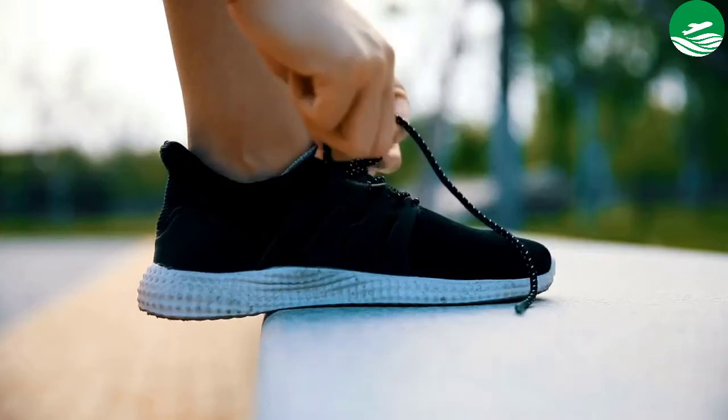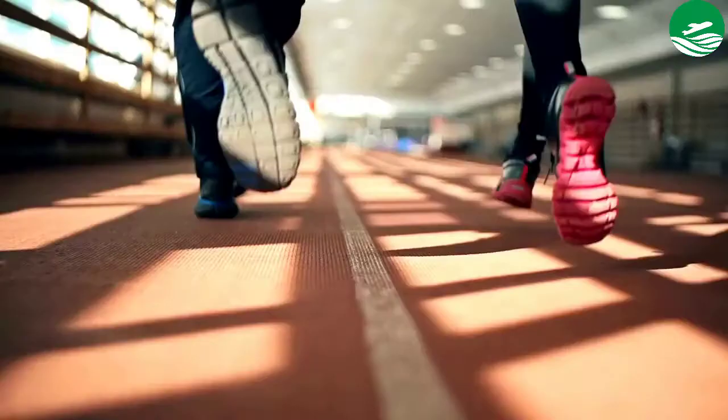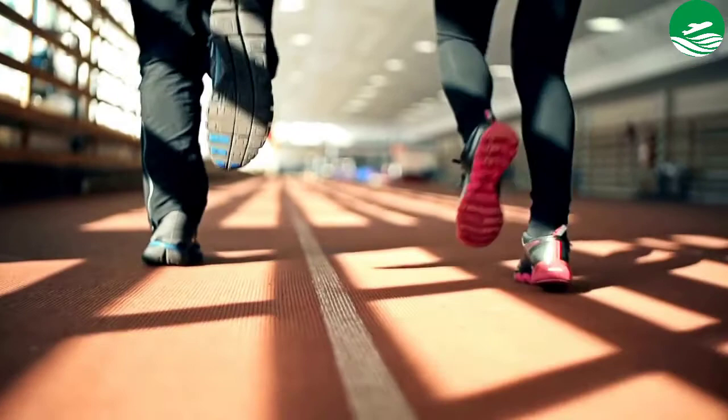Hey guys, are you looking for a shoe? In this video, we have listed the top 5 best Adidas running shoes on the market in our personal opinion. After performing our research based on their price, quality, durability, user opinion, customer feedback, and other related issues, we have chosen the products. So let's get started with the list.